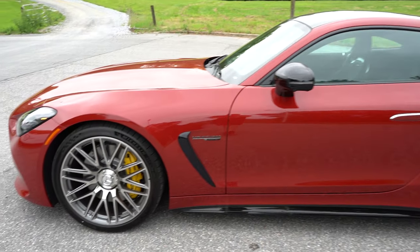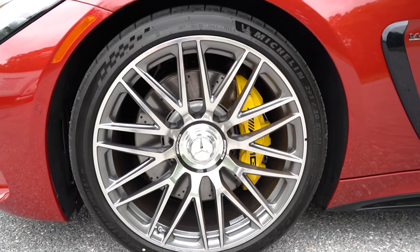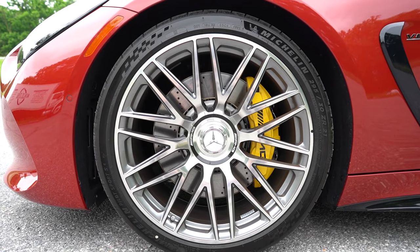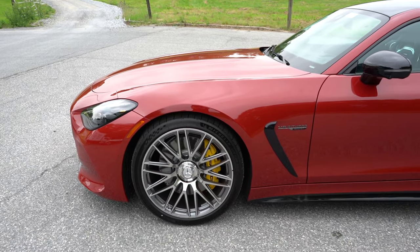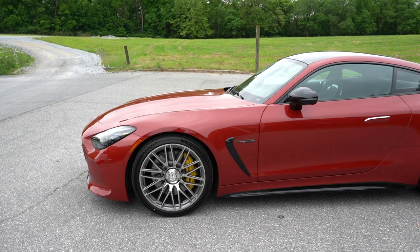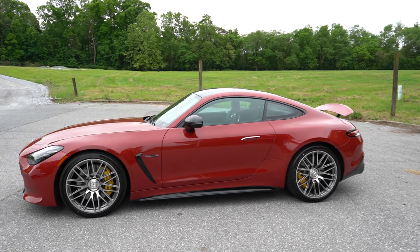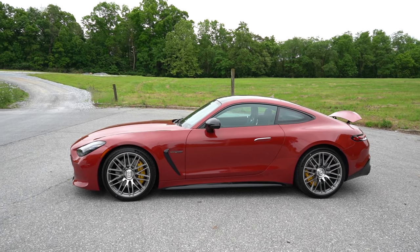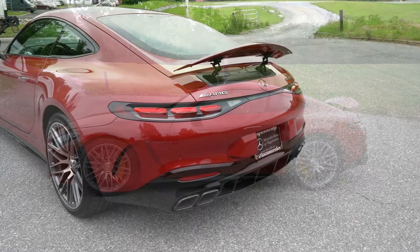The wheels are absolutely insane — these are AMG-specific and look amazing. Standard are 20-inch AMG twin 10-spoke alloys, with 20-inch and 21-inch wheel designs available as options. So many different wheel options for this one.